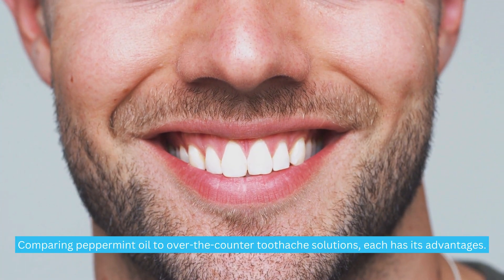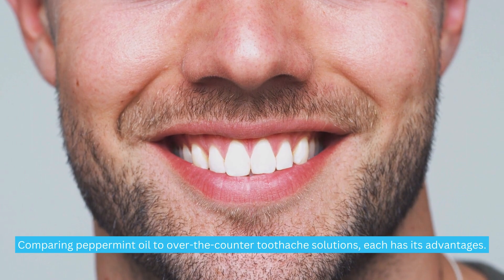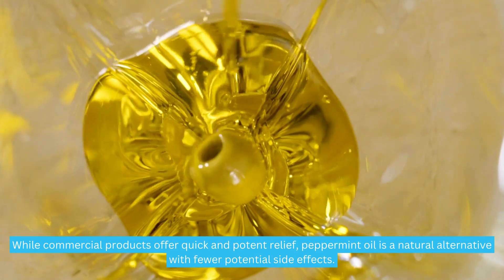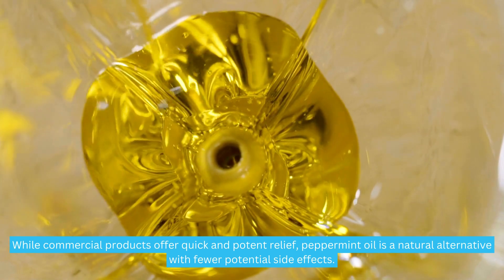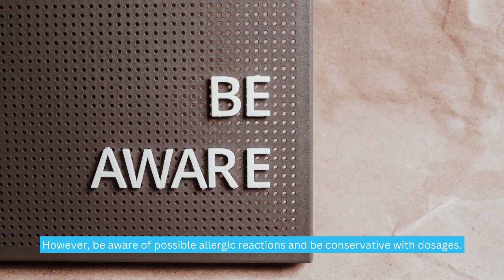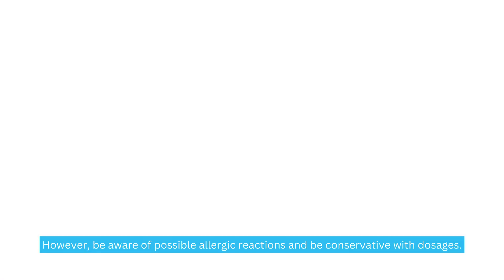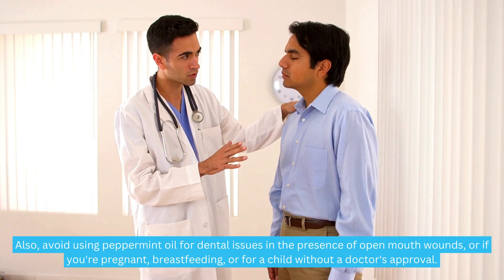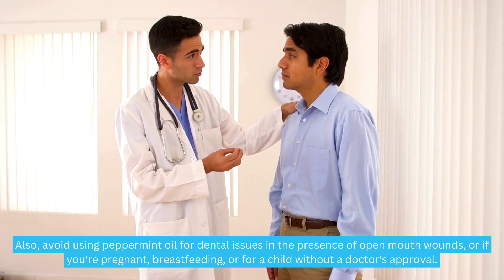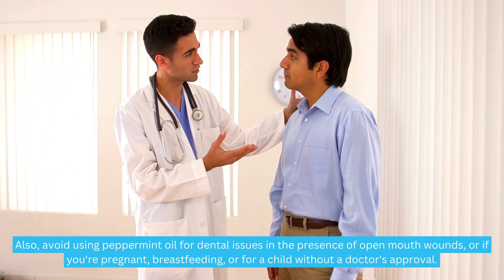Comparing peppermint oil to over-the-counter toothache solutions, each has its advantages. While commercial products offer quick and potent relief, peppermint oil is a natural alternative with fewer potential side effects. However, be aware of possible allergic reactions and be conservative with dosages. Also, avoid using peppermint oil for dental issues in the presence of open mouth wounds, or if you're pregnant, breastfeeding, or for a child without a doctor's approval.